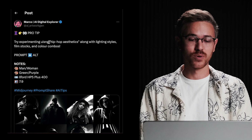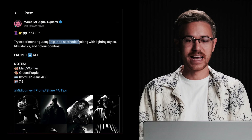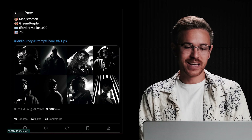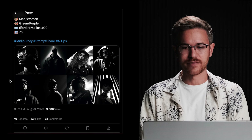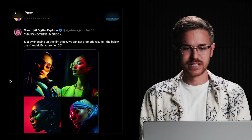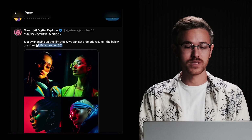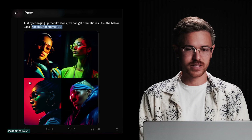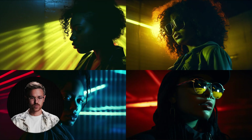Marco at AI Digital Explorer ran an experiment over on X where he added hip-hop aesthetics into his prompts inside of Midjourney, and it created a really interesting low-key lighting effect. He recommended adding in different film stocks, like Kodak Ektachrome 100. I ran a quick prompt — basically just 'woman, hip-hop aesthetics with Kodak Ektachrome' — and it created a really cool result. You might be able to play around with this to get some cool results on your end.